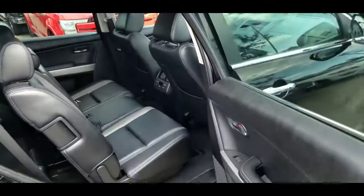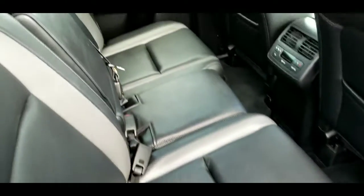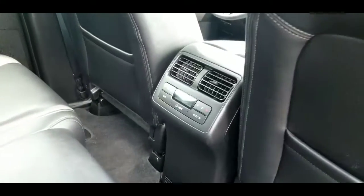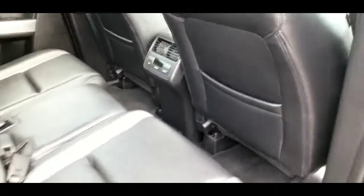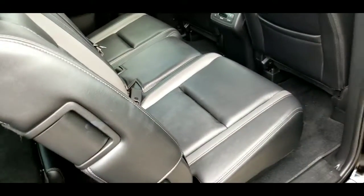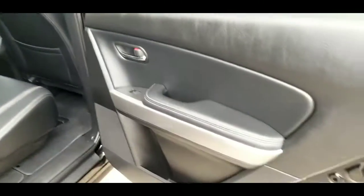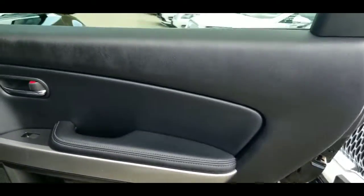Have a look in the back — again, seats are in excellent condition, no big wrinkles, tears, or anything like that. There are separate climate controls here for everyone in the rear, as it is a bigger vehicle. Seats do move, allowing for nice access to the rear for when you need the extra seating. Everything on the door is in really good shape — no major dents or scratches or anything like that.